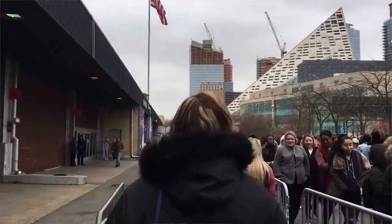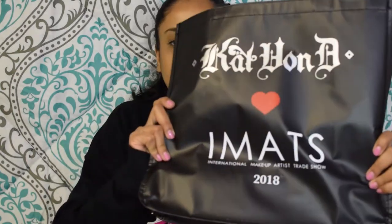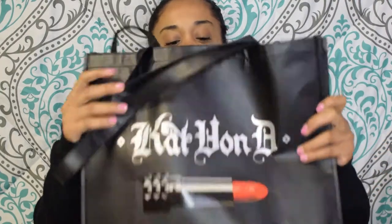To start off, when we got there, they opened at like 10am. We got there at 9am and waited out in the cold for a little bit. When you first walk in, they give you a little bracelet and a book of the floor plan, and you get a free bag — an IMATS bag with Kat Von D on it. I found the bag came in handy for holding all my different shopping bags that I got today.